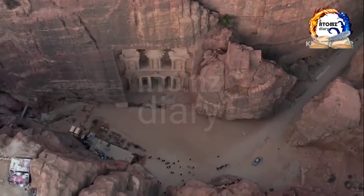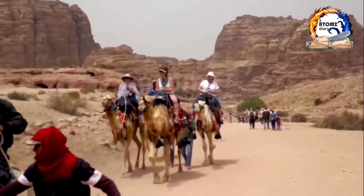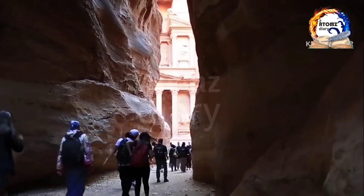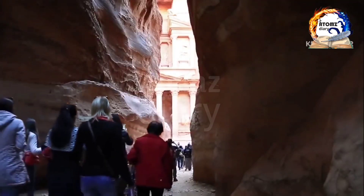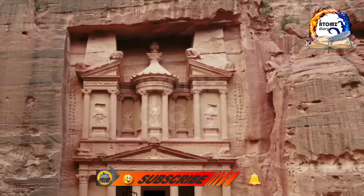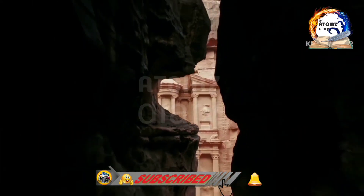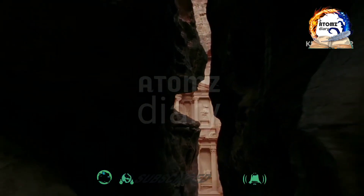And so, fellow admirers of this grand planet, our journey through the extraordinary ancient city of Petra comes to an end. We hope you enjoyed this virtual tour and were inspired to add this remarkable destination to your bucket list. Until next time, remember that the world is full of wonders just waiting to be explored.